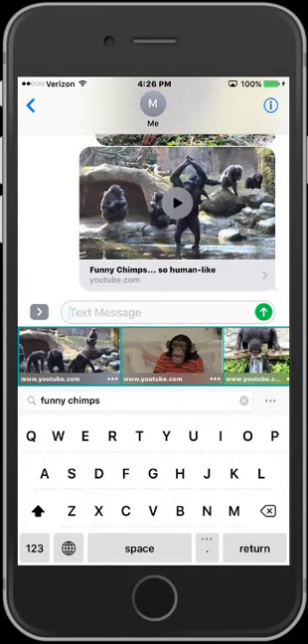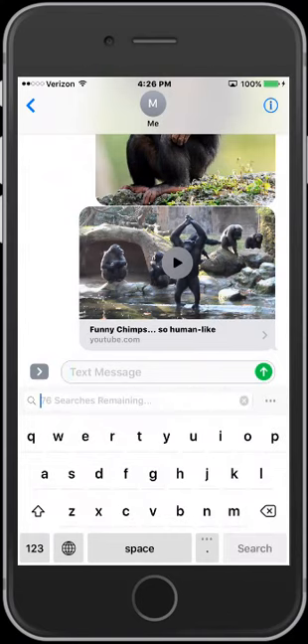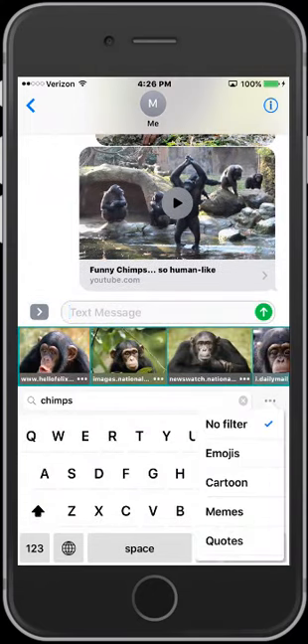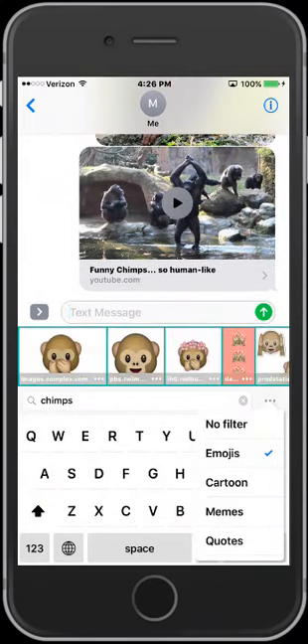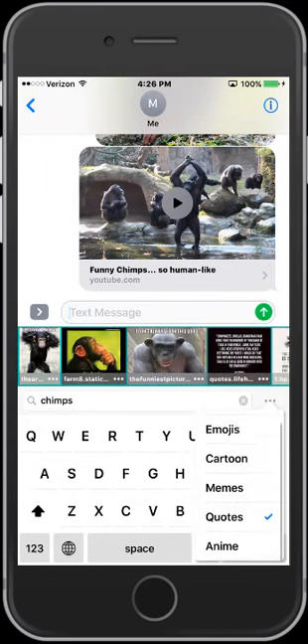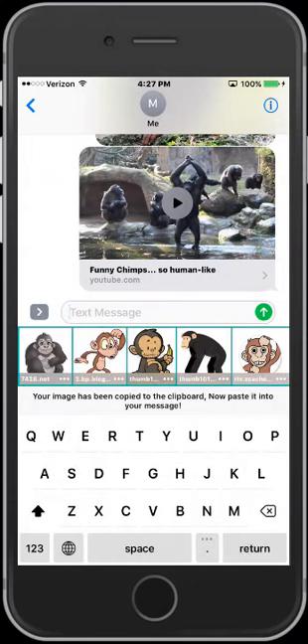Do you want to get more creative and fine-tune your searches? Open the search categories to find exactly what's on your mind. You can make any of the categories your default, or choose as you go. Tap, paste, and share.